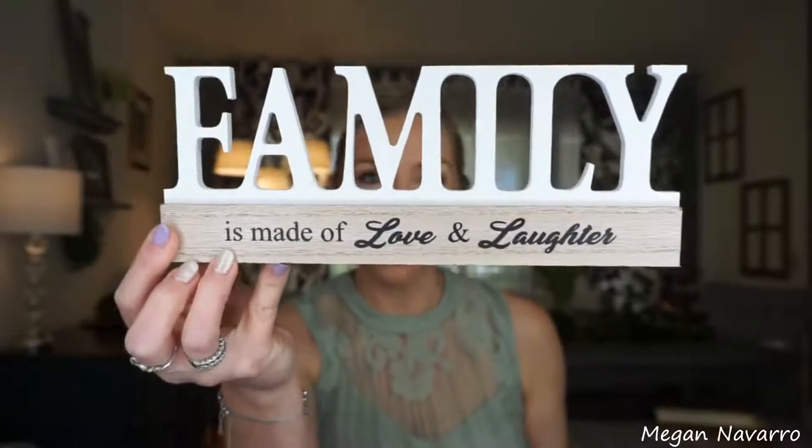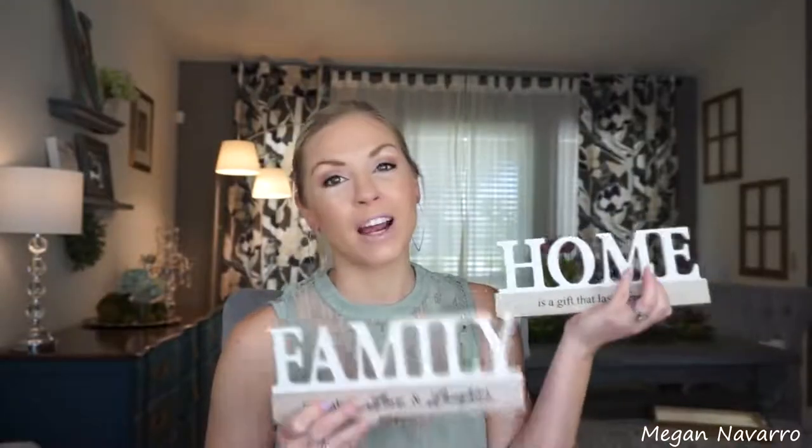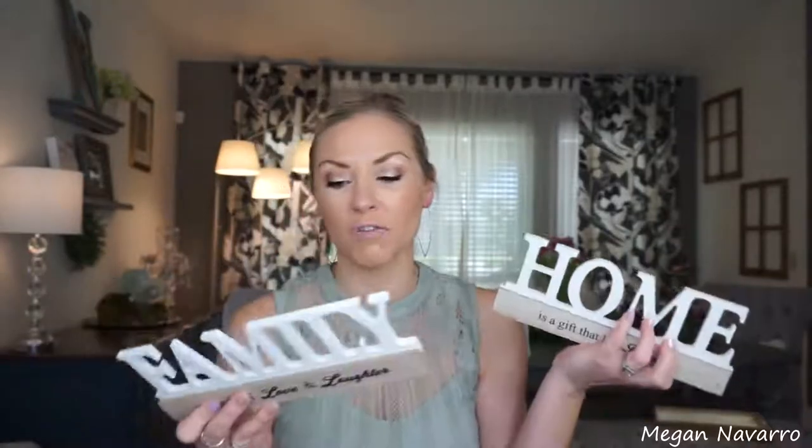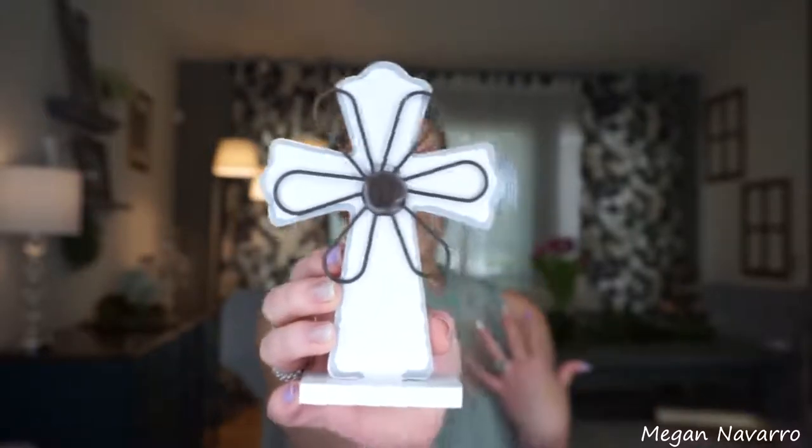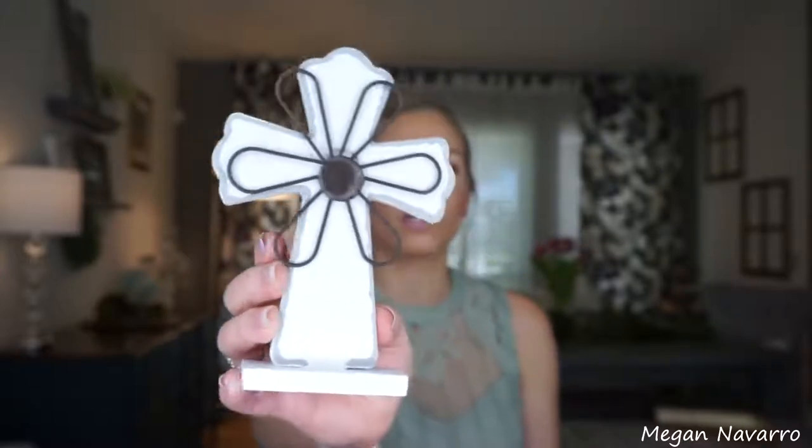For one dollar, y'all — one dollar! I love these so much. I was so happy I found not only one but both of them. Right in that same area, I found this — it's like a cross slash windmill, slash flowery look, but it's definitely like a cross that also kind of looks like a windmill to me. I love this. They have it in gray and I think one other color, but I knew I wanted the white. These little pieces are so great if you decorate a three-tiered tray or have little accent shelves.